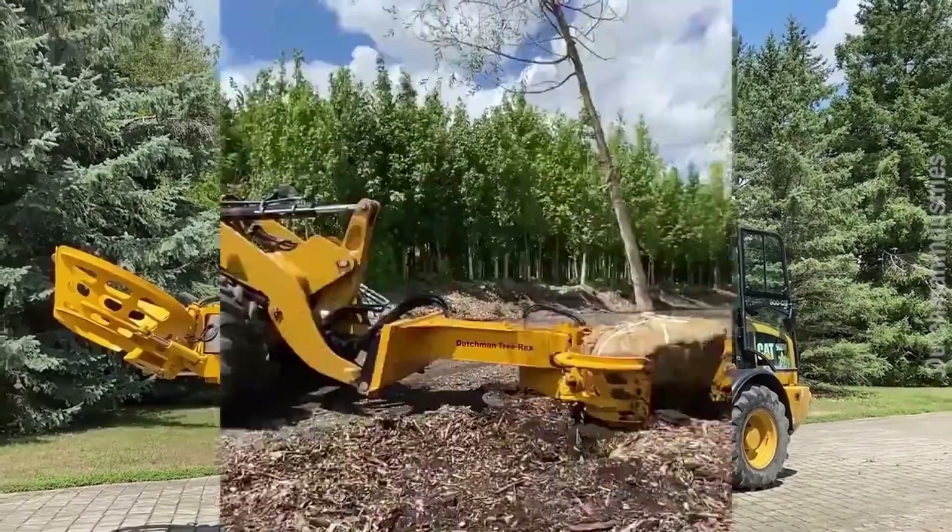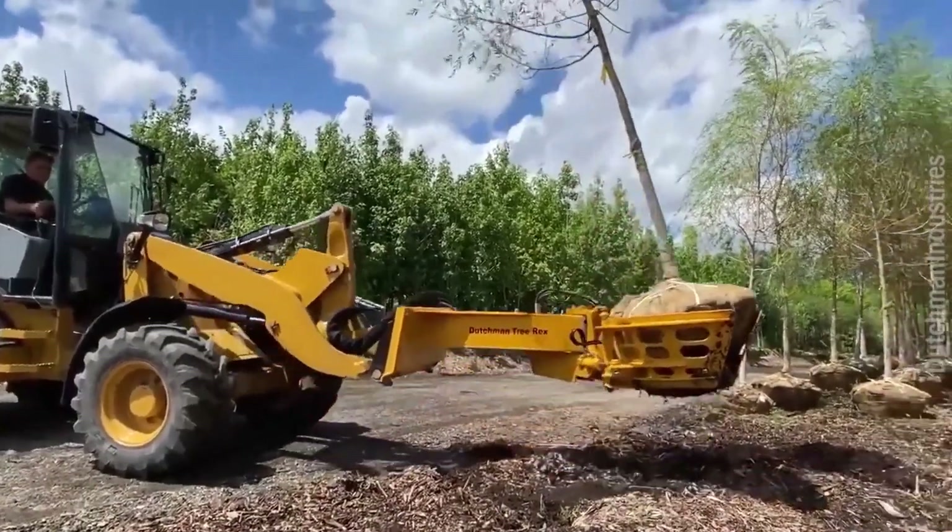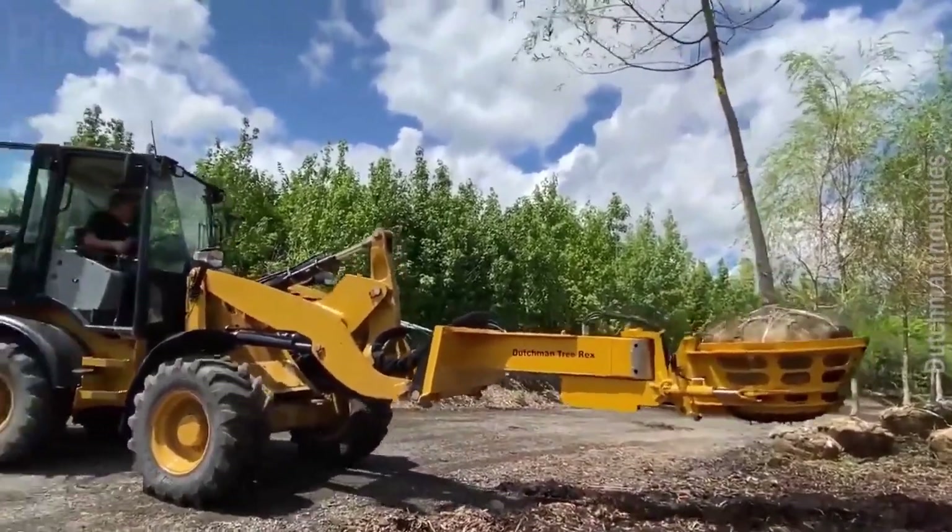This tree wrex loading with CAT 908M has excellent flexibility to grab the object and easily move it.